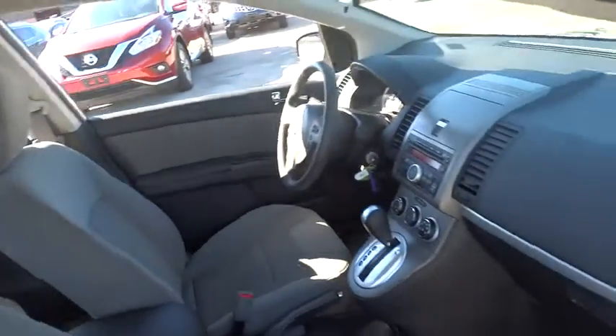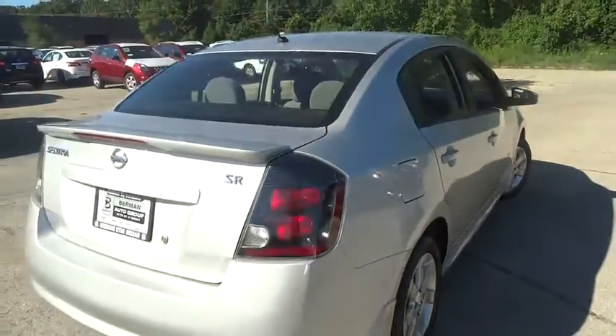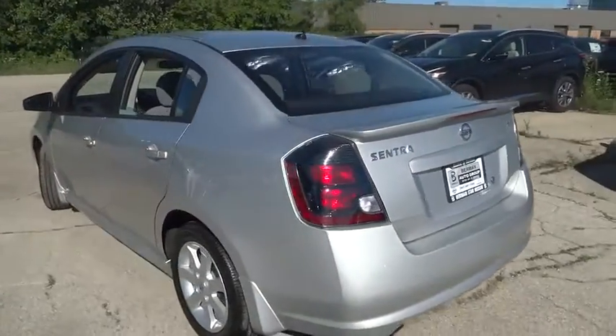Traction control, dual airbags, air conditioning, front power steering, alloy wheels, AM FM stereo with CD player, security system, fog lights, rear window defroster, CD player, power windows, electronic stability control.